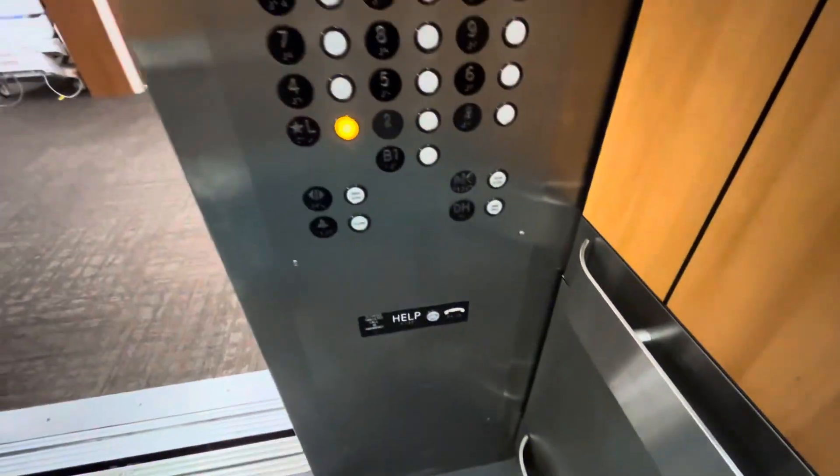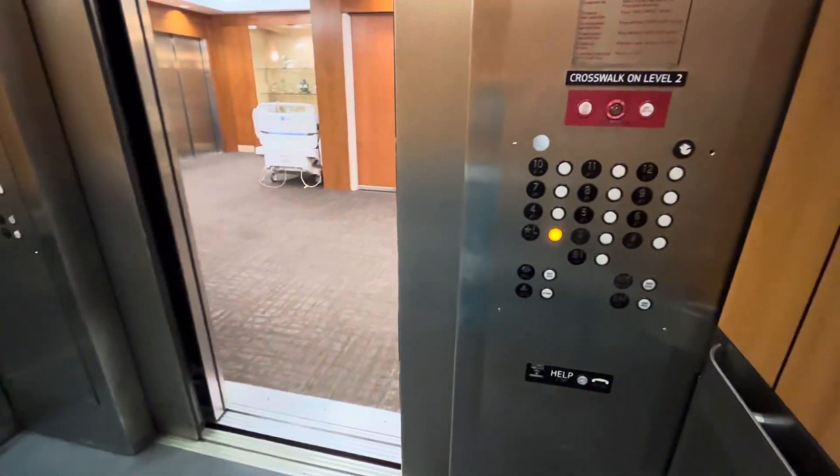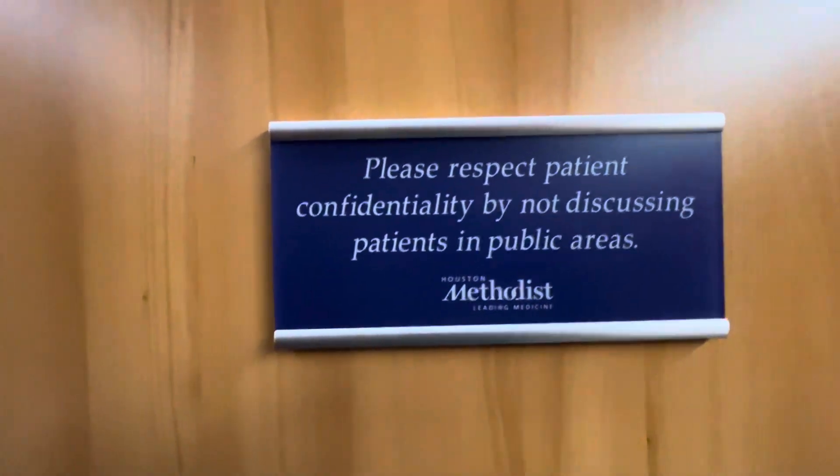12th floor. Going down. Lobby. Let's go ahead and do the cab view. It's a very nice elevator. And there's HIPAA here.